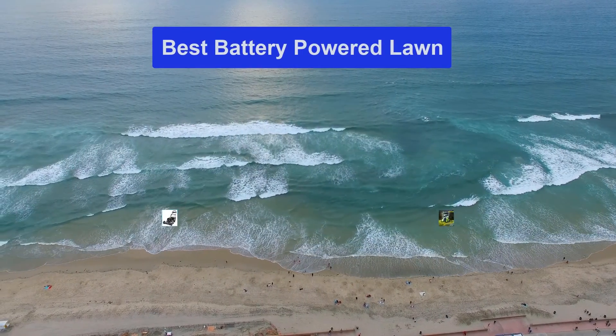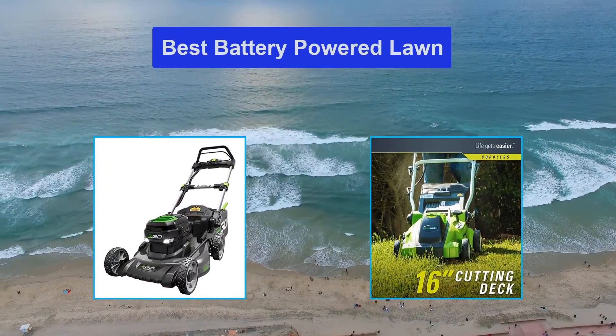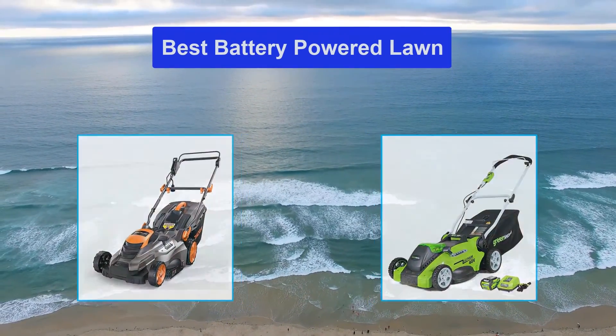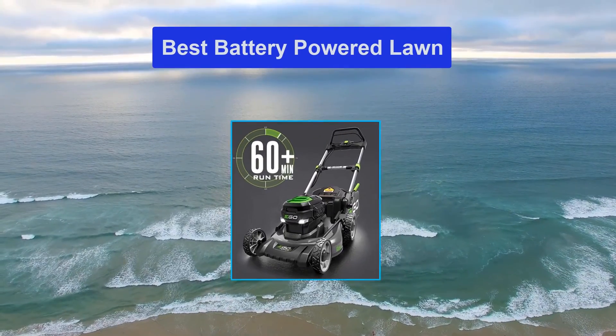Hello guys, welcome back to Top Home Guide. Today I am going to talk in this video about the best battery powered lawn mowers that you should buy. Let's get started.